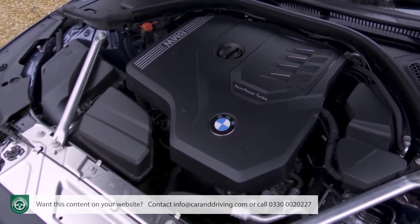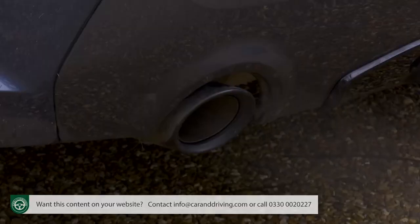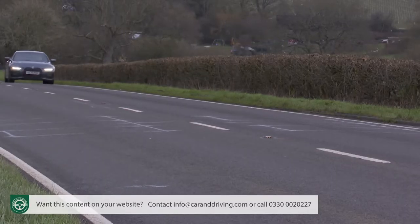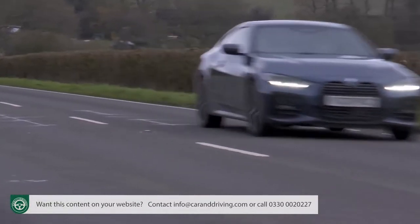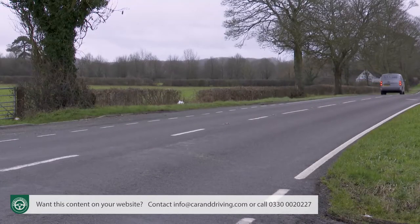There is also an M440d xDrive derivative using the same three-litre engine in a 340hp state of tune, improving the 0-62mph time to just 4.7 seconds. Apart from those three engines, the rest of the 4-Series Coupe range uses petrol power. The conventional rear-drive-only 420i model offers 184hp and makes 0-62 in 7.5 seconds on the way to 149mph. This two-litre four-cylinder unit is lighter this time around and gains higher injection pressures, though you still have to rev it quite hard to access its full performance.